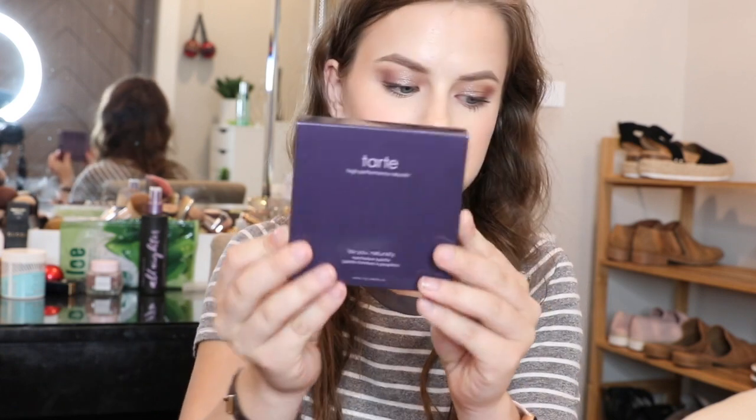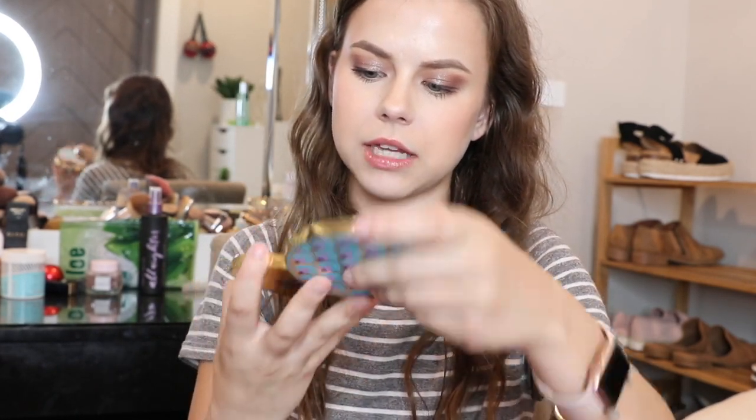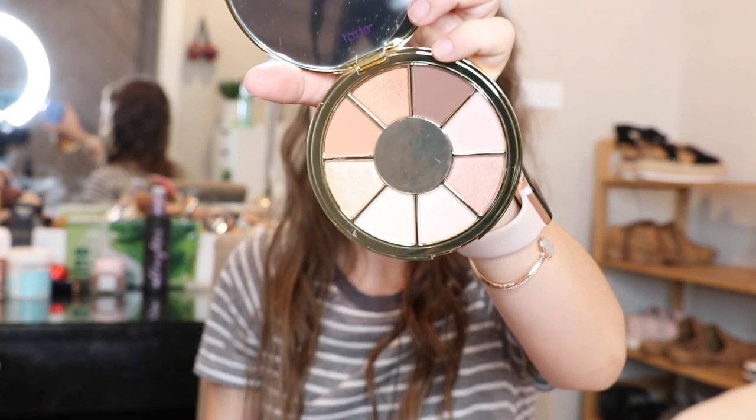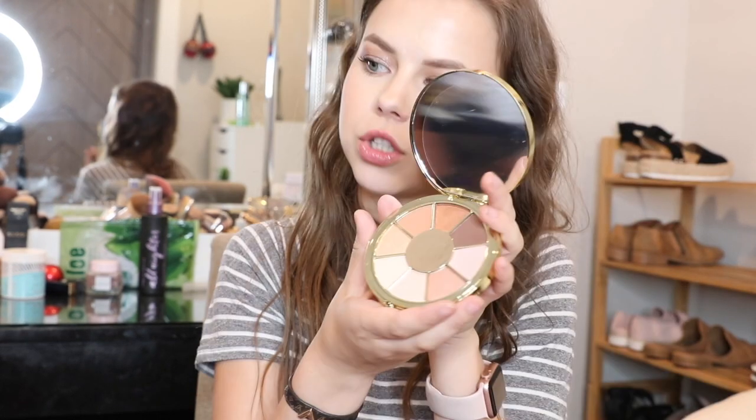The last thing, which retails for $36, is the Tarte Be With You Naturally eyeshadow palette. We've actually gotten a Tarte eyeshadow palette in BoxyCharm before — I have one I got previously. This one is really, really neutral with a lot of shimmers, and this new one has maybe a little bit more matte than shimmer. Tarte eyeshadow palettes are good, but we already got a neutral palette like this from Tarte — literally the same shape and everything. The colors are really pretty and wearable, but is it too similar? Let me know your thoughts. At $36, that's way over the box amount, so you're getting your money's worth.